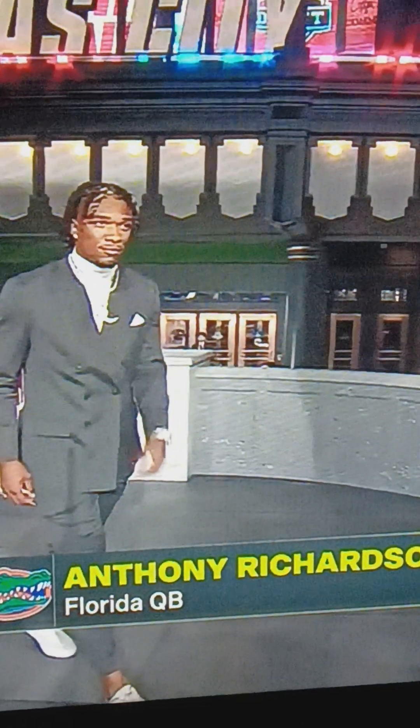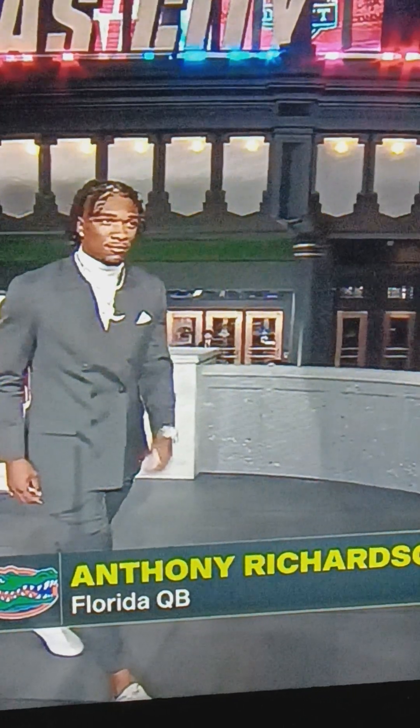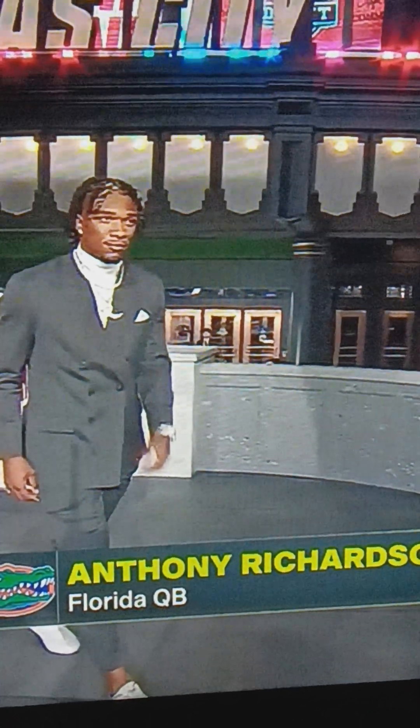Anthony Richardson's got on a gray suit with a white turtleneck with the chain. Looks nice and classic. I'll give it about an 8.5 out of 10.